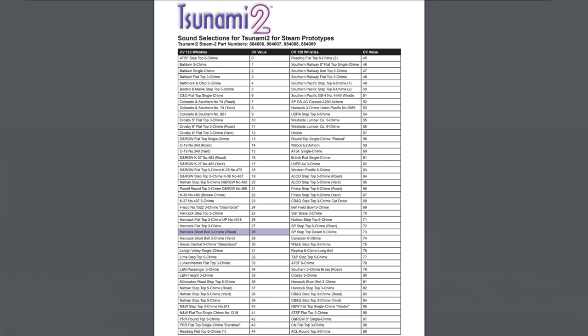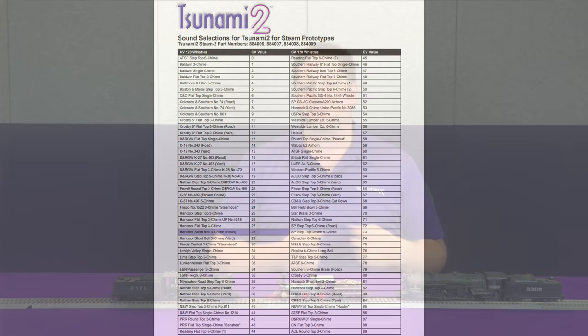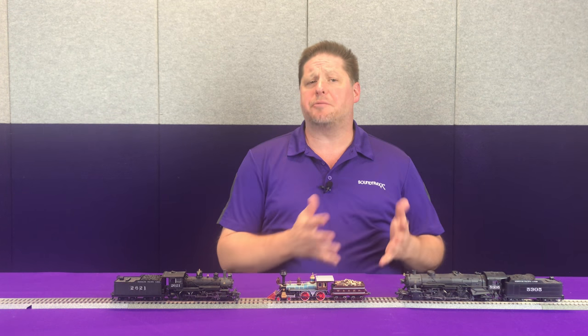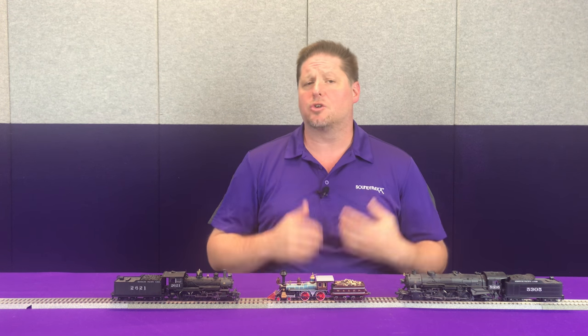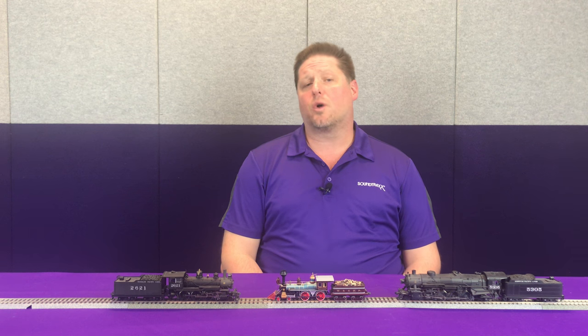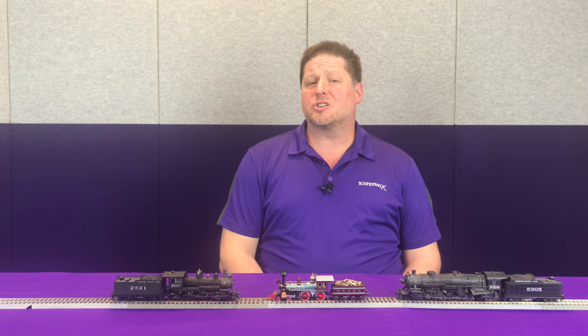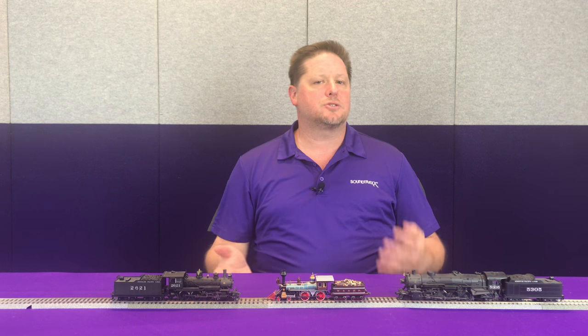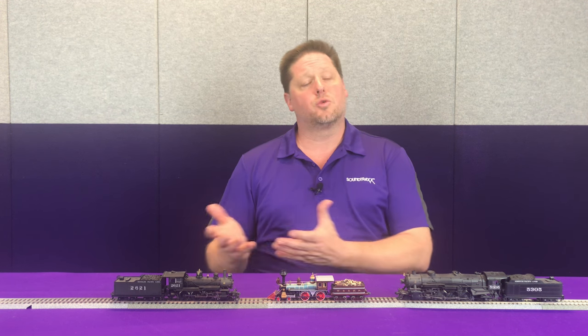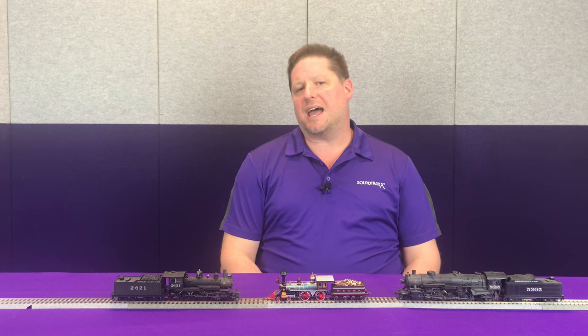Don't get too fixated on which whistle goes with which locomotive. On our whistles there are 90 different whistles pre-programmed into the Tsunami 2, and they are simply selectable by a CV. Many of these are named by generic name — they're not necessarily named after a particular railroad or class of locomotive. For example, we have a couple listed as Santa Fe whistles, and one of the more iconic whistles is listed as an 'eighth and five chime' whistle. Be sure to listen to the different whistles and pick the one you like or the one that most closely matches your model.